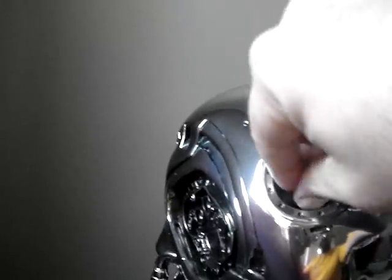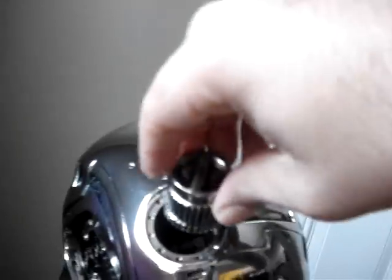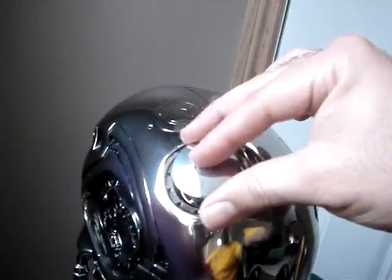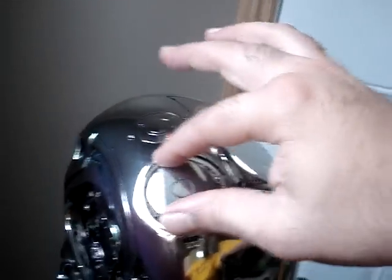Slide the microchip in, then put the port cover in here, slide it in, and close it up — and there you go.